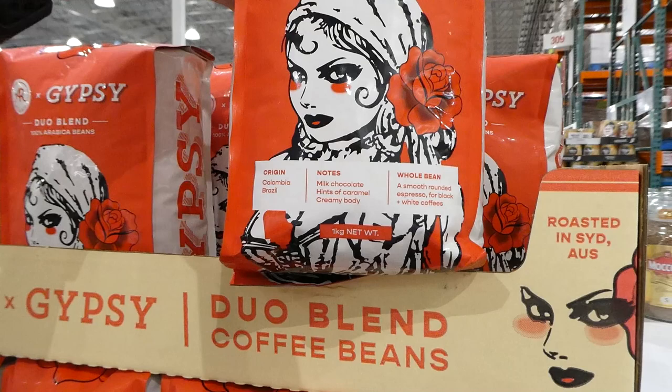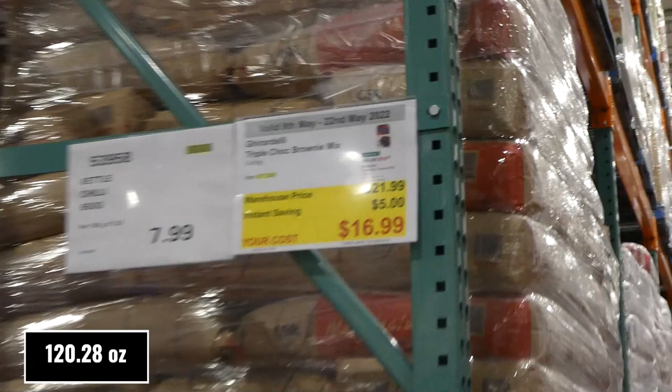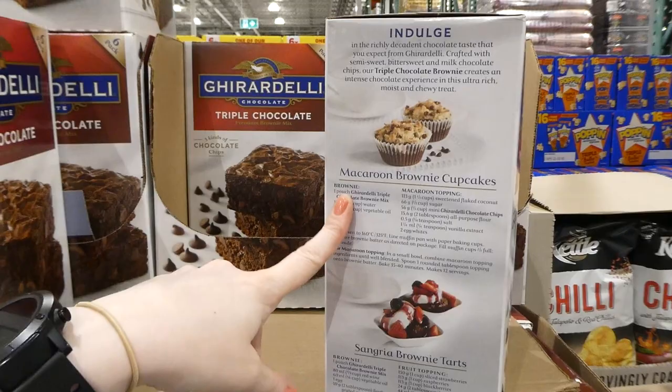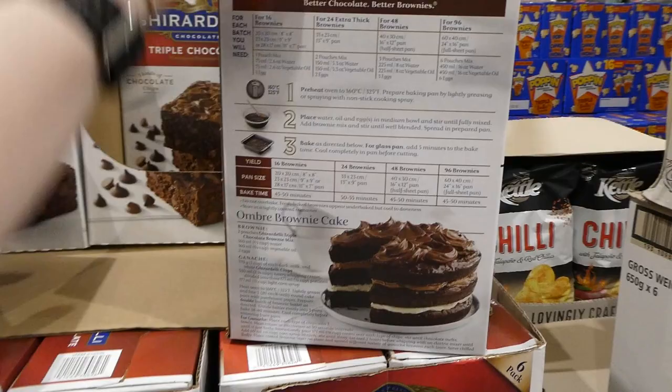Ghirardelli triple chocolate brownie mix — 3.41kg for $5 off down to $17. It's a six-pack with three kinds of chocolate chips. They include cool recipes on the box: macaroon brownie cupcakes, a sangria brownie tart, and instructions for making 16, 24, 48, or 96 brownies with various pan options, plus a cake recipe. Made in the United States — we actually lived near San Francisco where Ghirardelli is made, and their factory is great to visit.